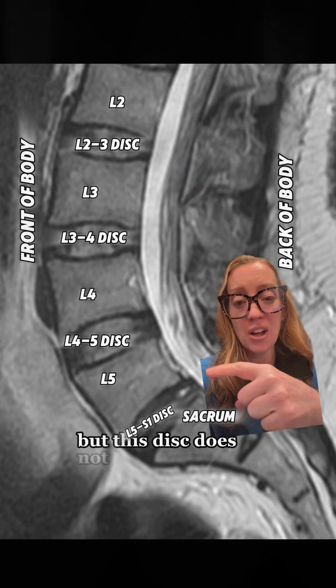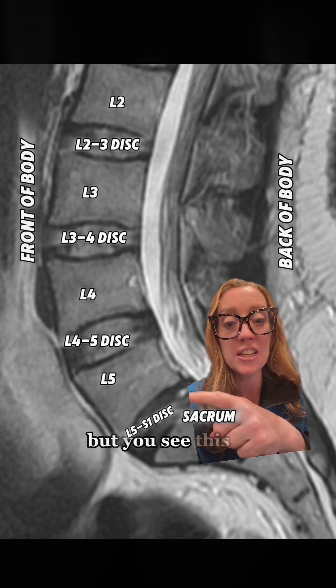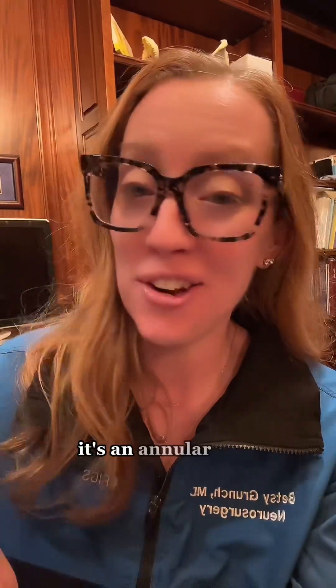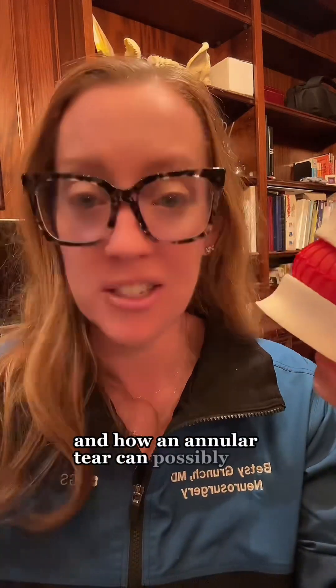But this disc does not look like all the other discs. It's a slightly darker color, but you see this bright white spot right here. What exactly is that white spot? It's an annular tear in her disc. Let's talk about the anatomy of the disc and how an annular tear can possibly happen.